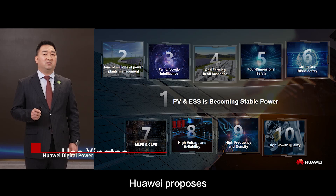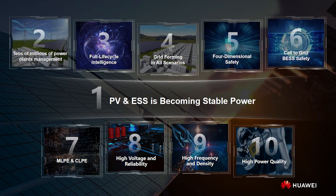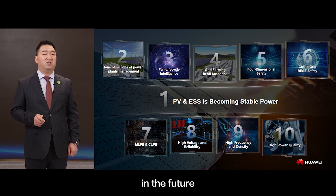To address the preceding challenges, Huawei proposes 1+5+4 for PV development: one core, five key features, and four fundamental technologies — suited to the top 10 trends for high-quality PV development in the future.